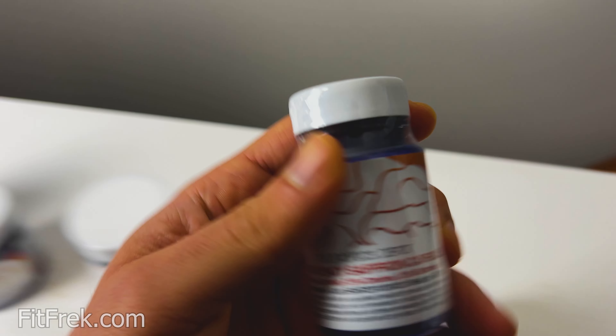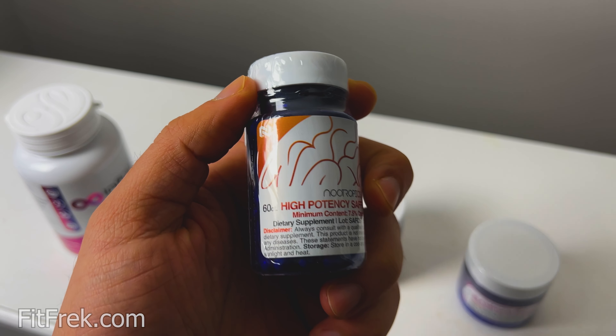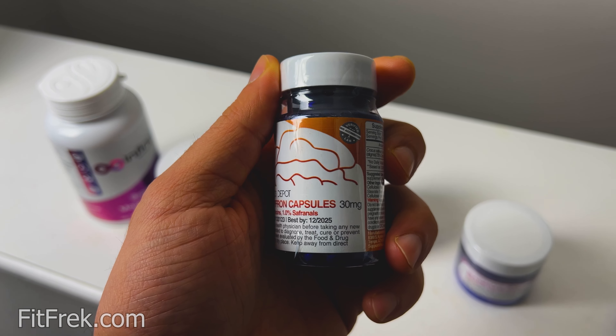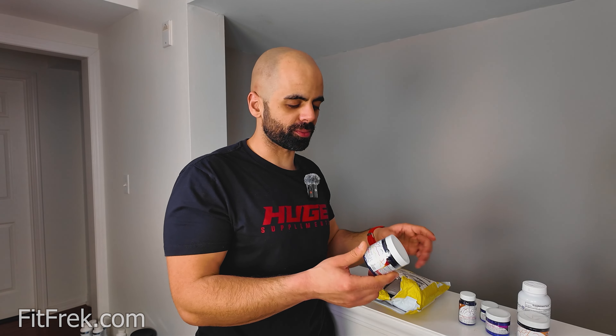Saffron. Saffron is interesting — it's supposed to be good for mood, but the benefits are seen over time, over a couple of weeks, so I might not see benefits right away. I got it for a bit of mood uplift in general, and there are some other benefits as well.